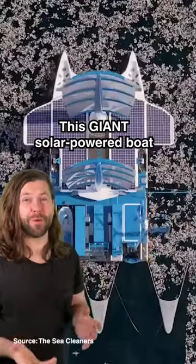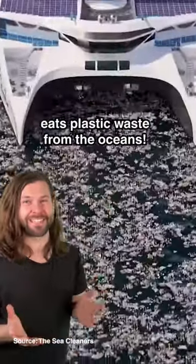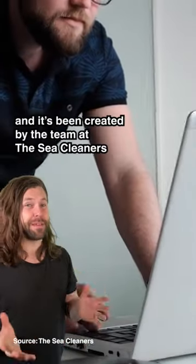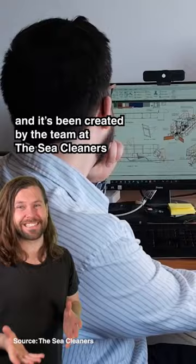This giant solar-powered boat eats plastic waste from the oceans. It's called the Manta, named after the Manta Ray, and it's been created by the team at the Sea Cleaners.